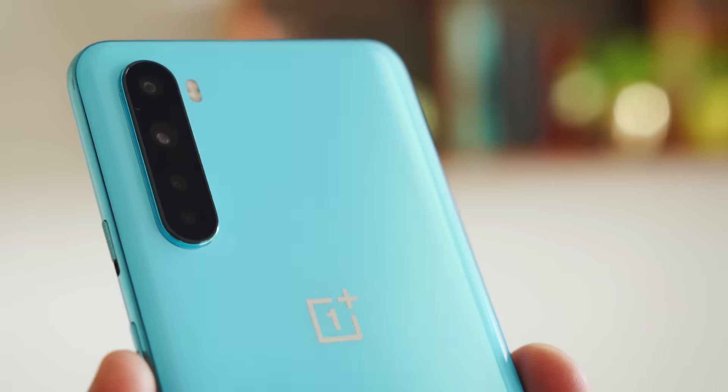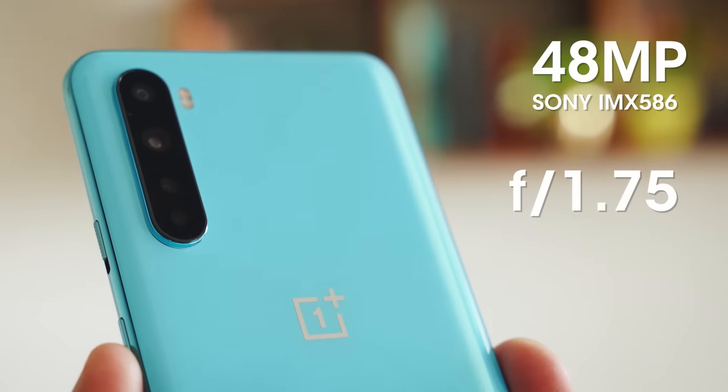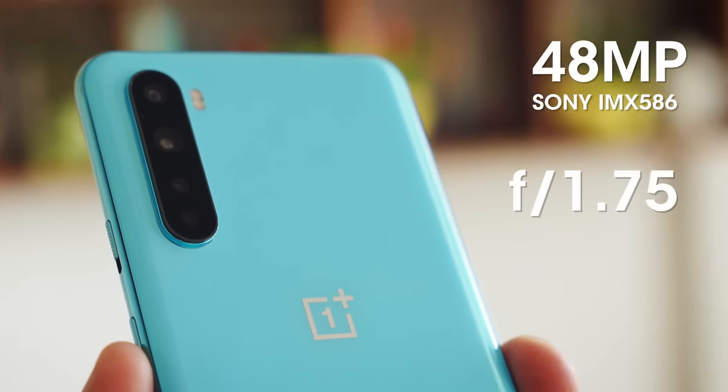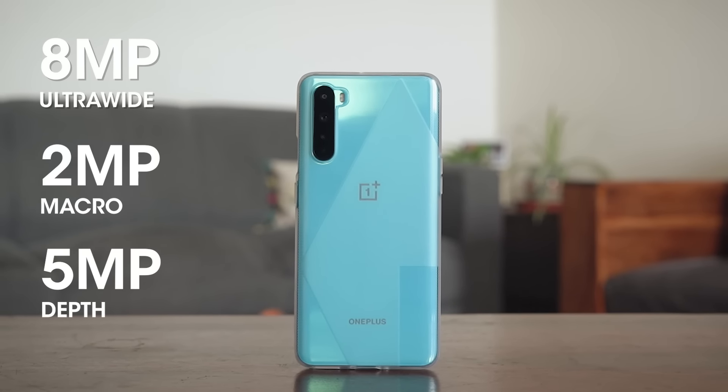OnePlus is very confident of the quad camera stack on the Nord — in its marketing material it claims that if you don't like the cameras, they've messed up. That is a very tall claim and I still need time to test the cameras in full detail; I'll keep that for my full review. The main camera is a 48-megapixel Sony IMX586 sensor with an f/1.75 lens that is optically stabilized. It is supported by an 8-megapixel ultra-wide, a 2-megapixel macro, and a 5-megapixel depth camera.